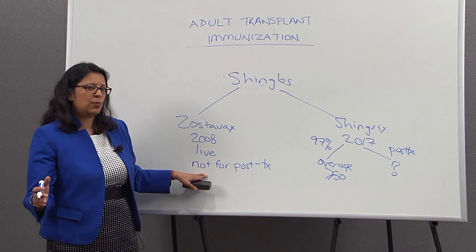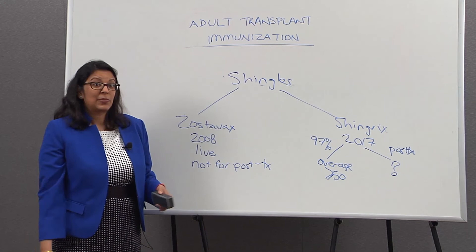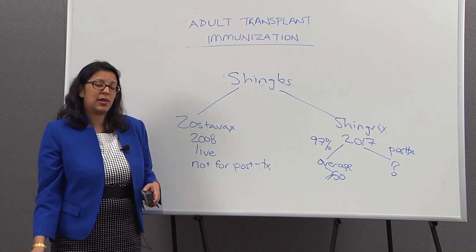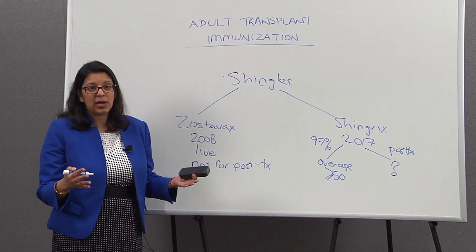To summarize, I've talked about three vaccines: influenza, pneumonia, and shingles. It's very important to protect yourself as you go into transplant and also after transplant. The best time to get your shots is actually before transplant if you can, but if you've already had your transplant, it's still good to get vaccinated and protect yourself against these very important infections. Thank you.